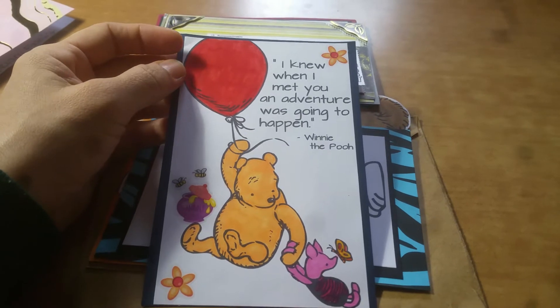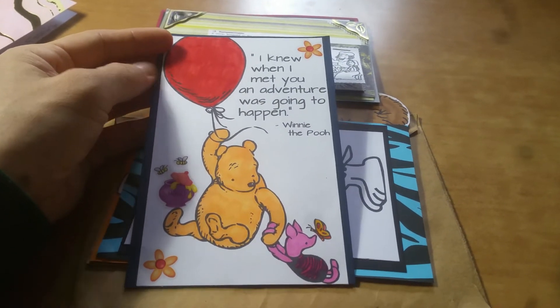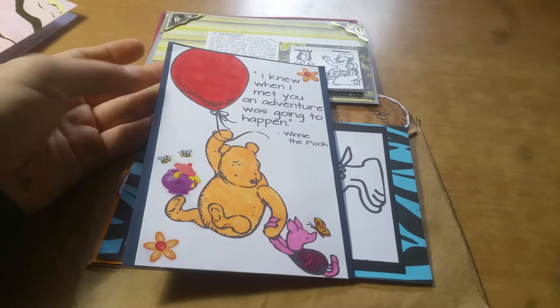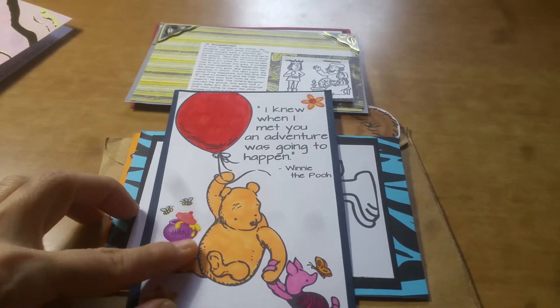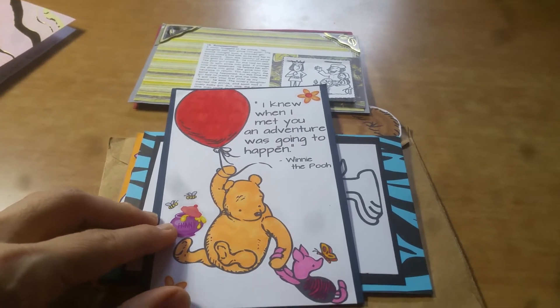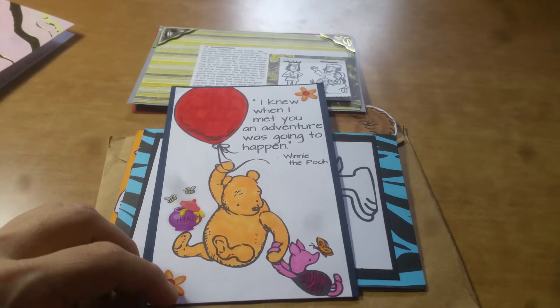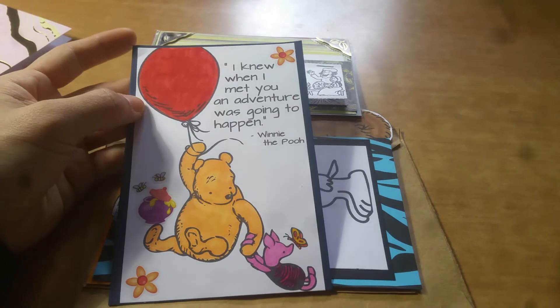This one — Winnie the Pooh! Yay! It says here: 'I knew when I met you an adventure was going to happen.' I love Pooh and Piglet — their friendship is so precious. And I love how she stuck a little jar of honey on there. It's very important that Pooh always is near his honey jar. Great coloring too. So pretty.